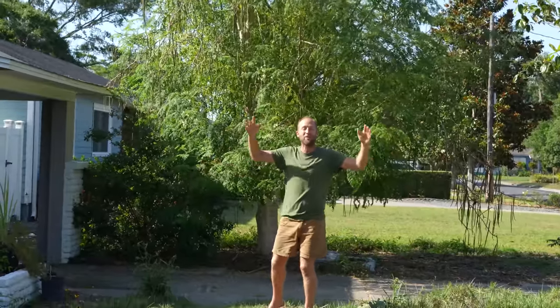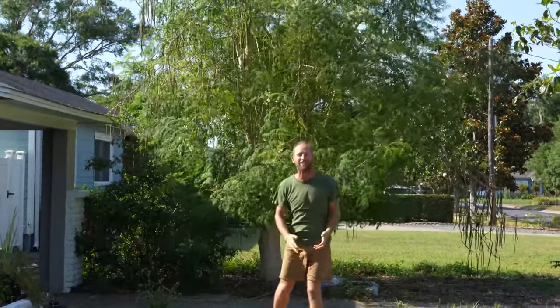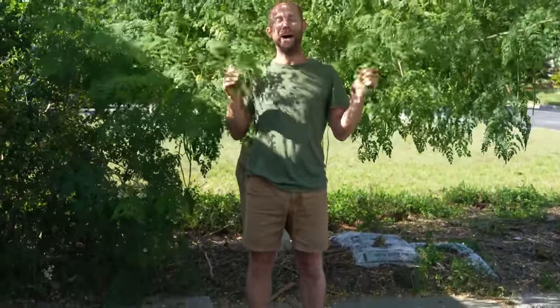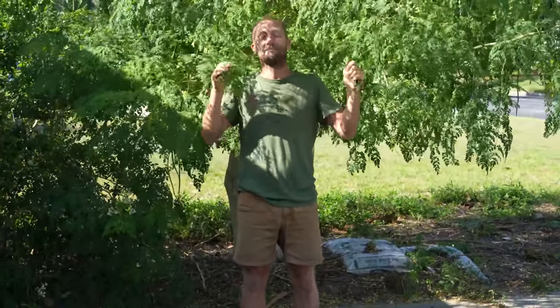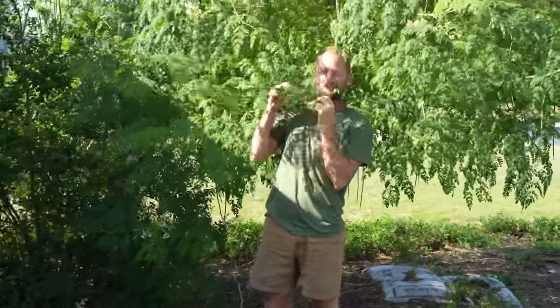This is the vitamin tree, or the tree of life, also called Moringa. I planted this tree about five years ago and it has given me a lot of life, and others a lot of life. The reason it's called the vitamin tree is because it's loaded with vitamins.